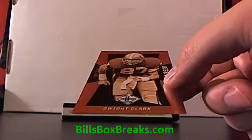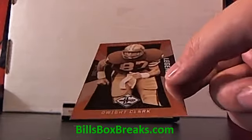Dwight Clark, 349. And that's for the 49ers.